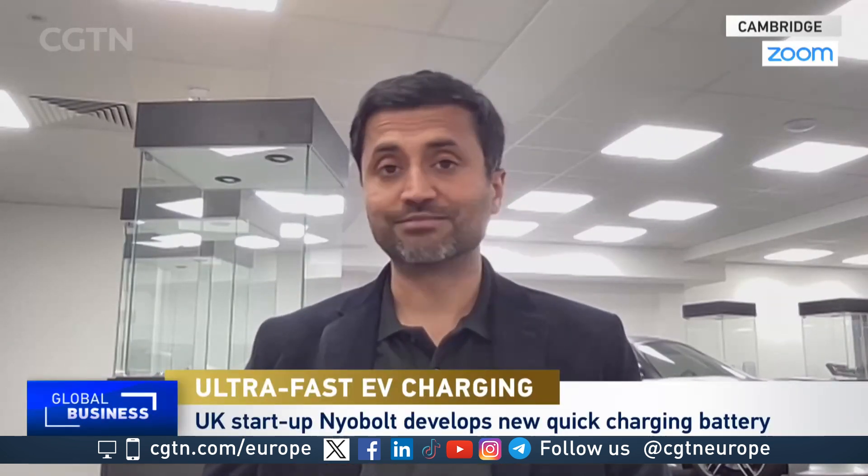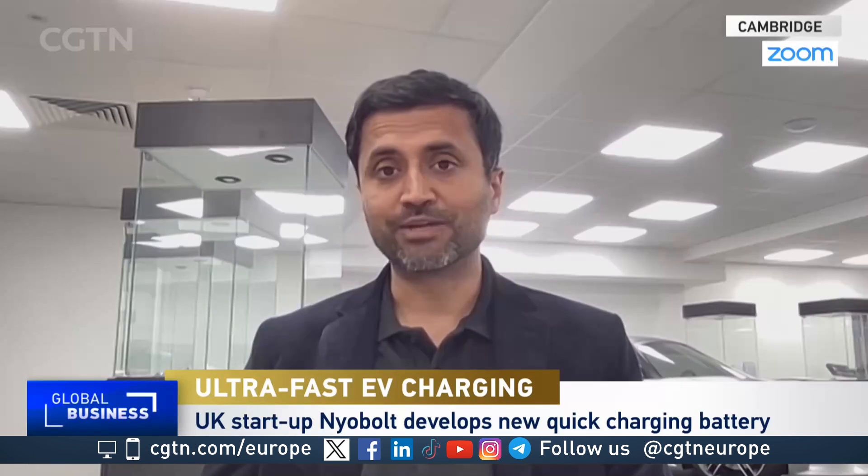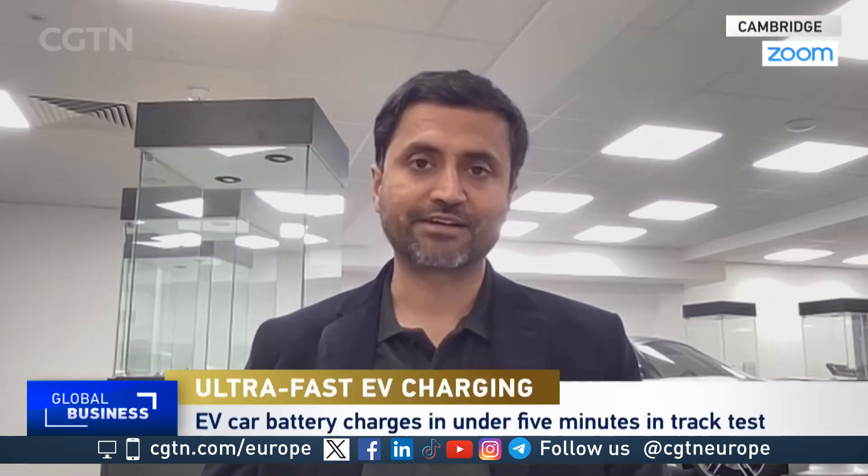Dr. Sai Shivaredi is co-founder and CEO of Niobolt. We started Niobolt in 2019 with a vision to bring down the recharging times to refueling times. So the convenience that we have been used to over many decades driving our vehicles is not there when we switch over to electric vehicles.